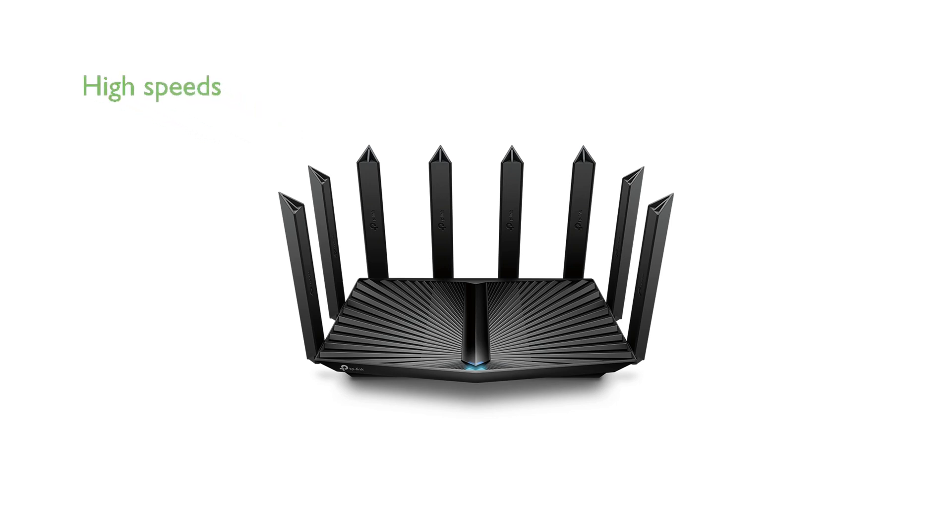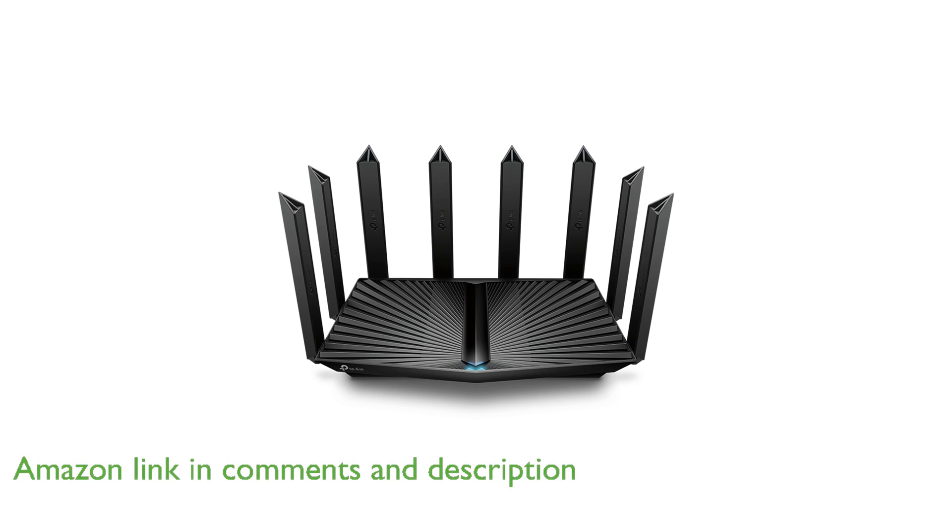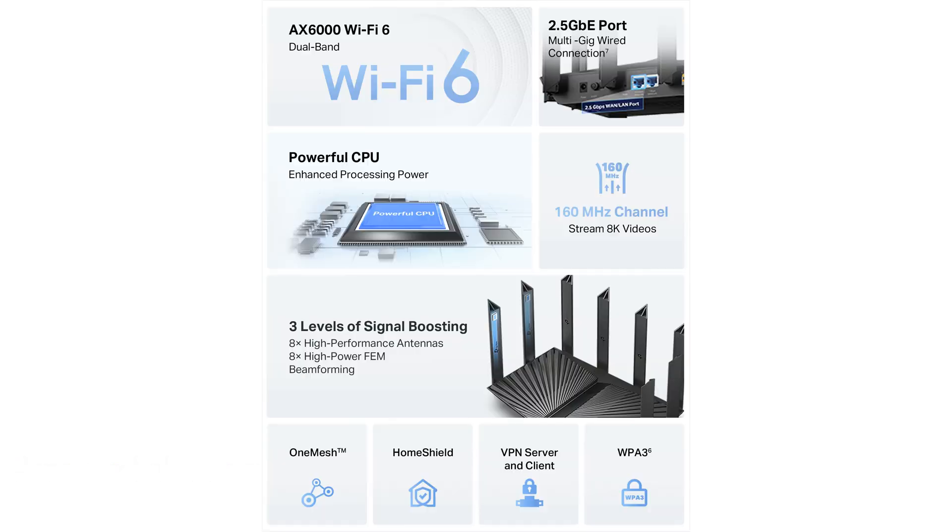The TP-Link Archer AX80 Wi-Fi router offers impressive dual-band AX6000 Wi-Fi 6 technology, providing speeds of up to 4,804 megabits per second on the 5 GHz band and 1,148 megabits per second on the 2.4 GHz band.